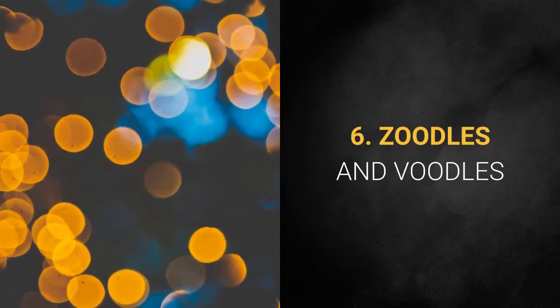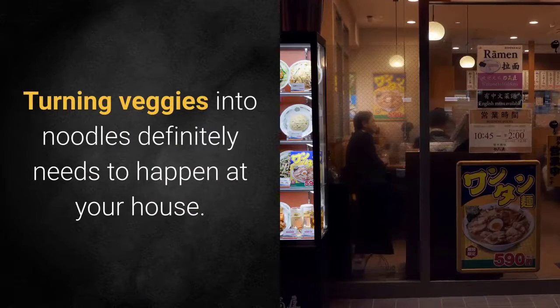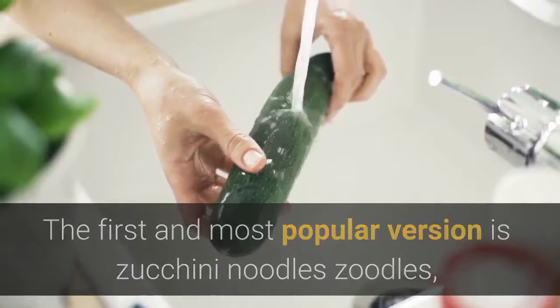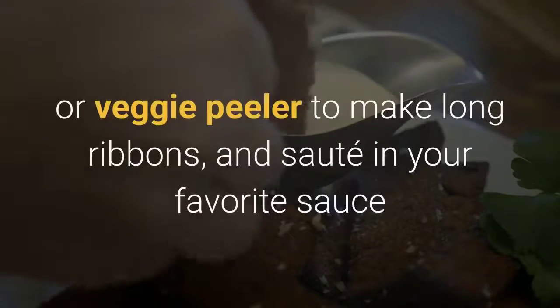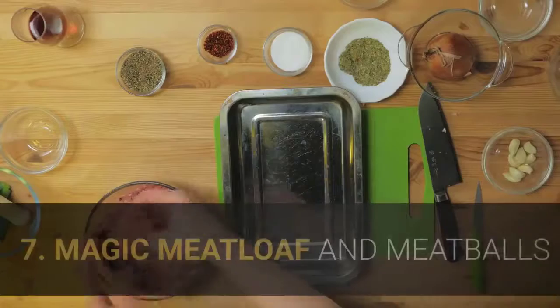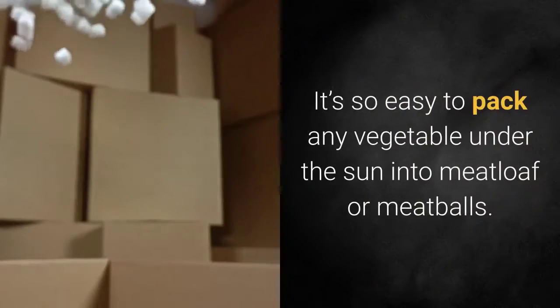Six: Zoodles and voodles. Turning veggies into noodles definitely needs to happen at your house. The first and most popular version is zucchini noodles — zoodles — but you can use carrots, sweet potatoes, and other squash too. It's pretty easy when you get the hang of it. Simply use a spiralizer or veggie peeler to make long ribbons and sauté in your favorite sauce.